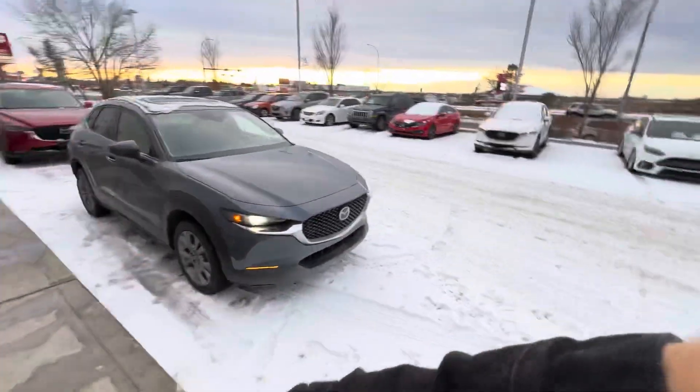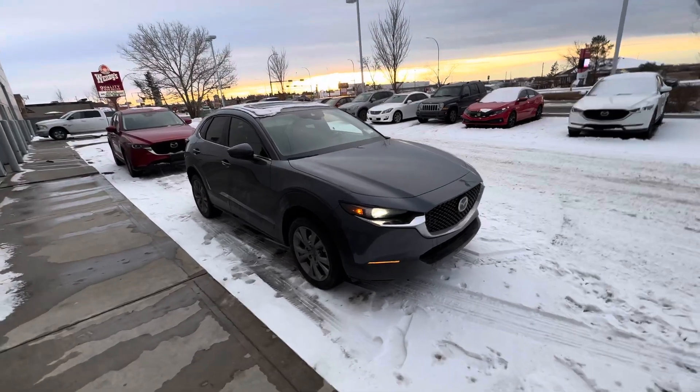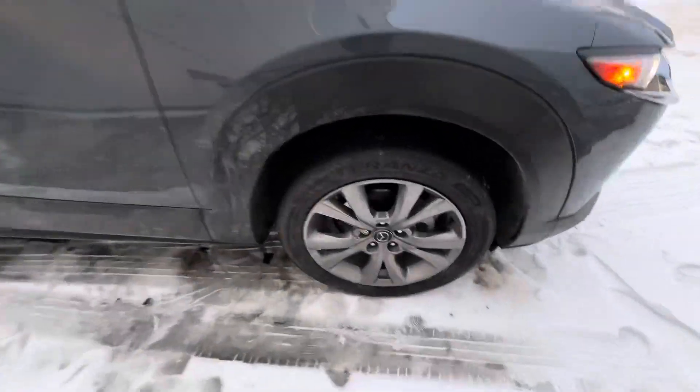Hey Emmanuel, Alex here at LA Maz. Want to make a quick video of this 2021 CX-30 you inquired on. It comes to us in absolutely stunning condition with premium self-leveling front headlights, radar cruise control, and that Mazda logo. Tons of life left on those all-season snow rated tires.